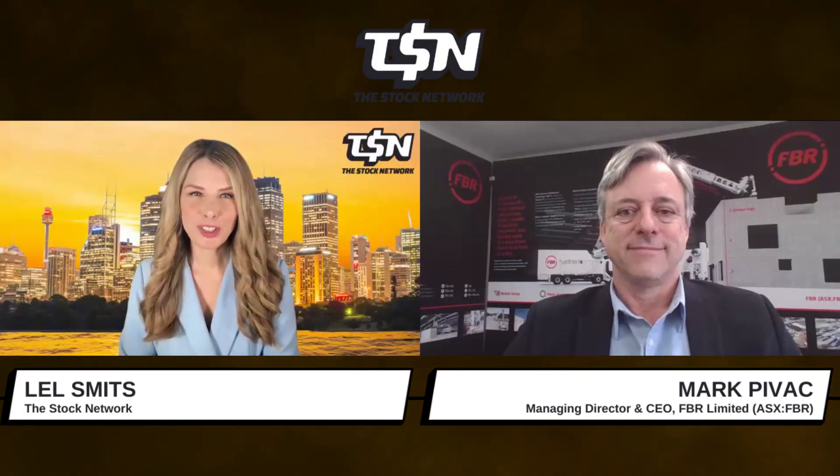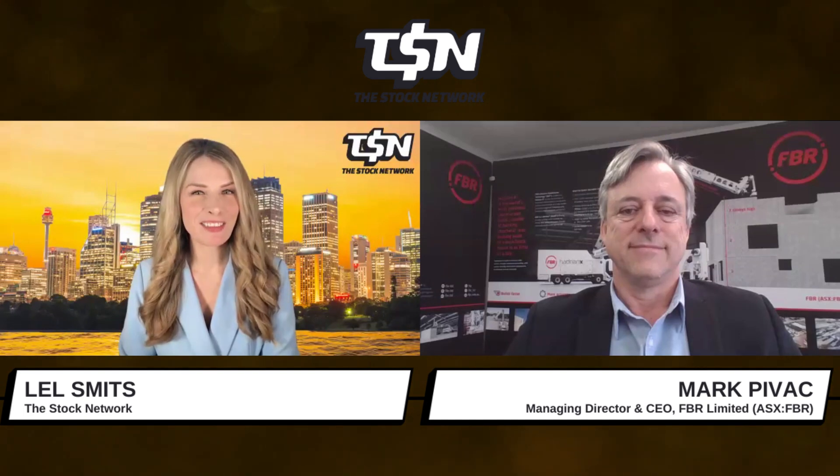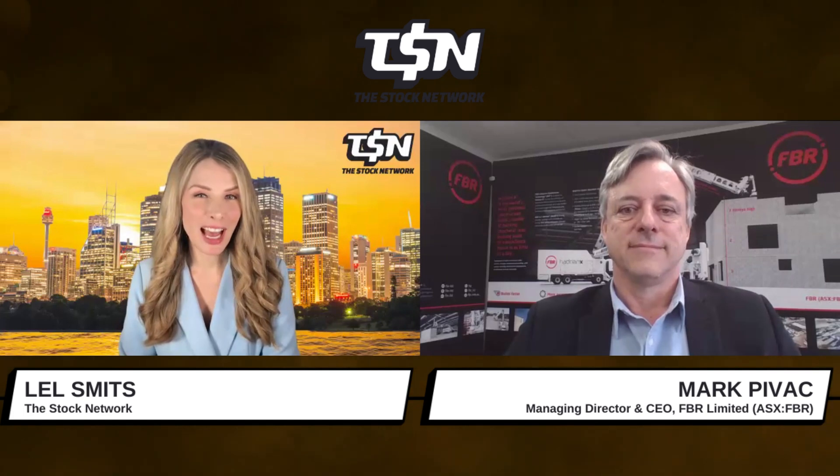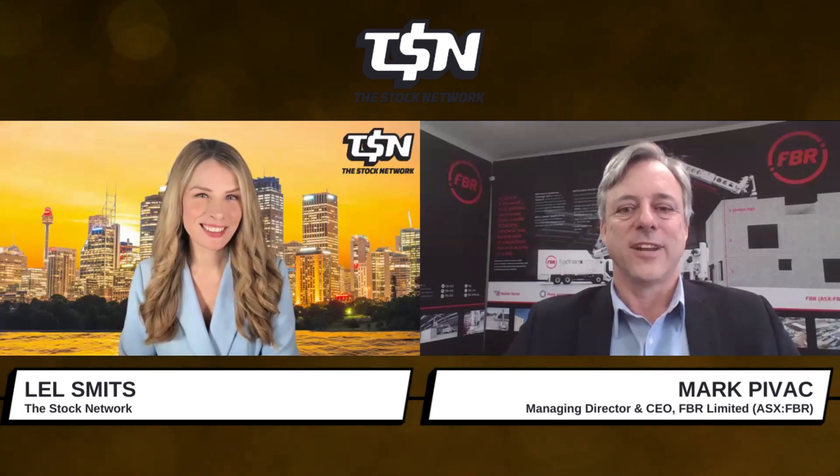Some incredible opportunities there and an exciting phase for the company now with commercialization ramping up. Thank you Mark for the update today. Thank you, it's a pleasure.